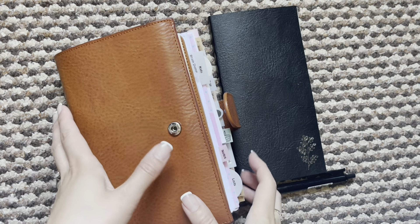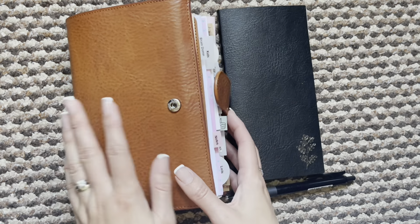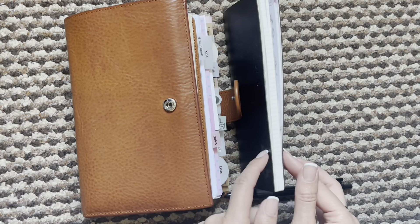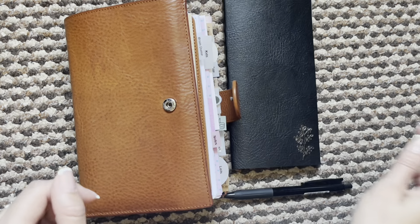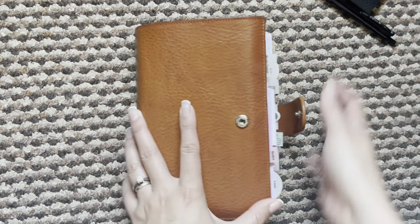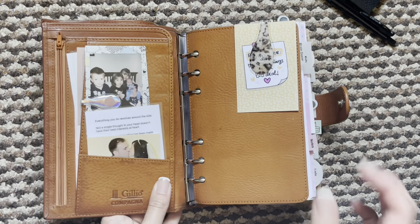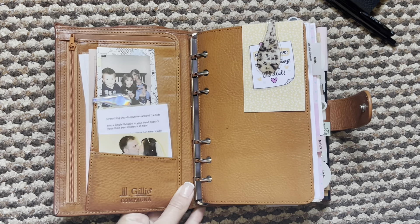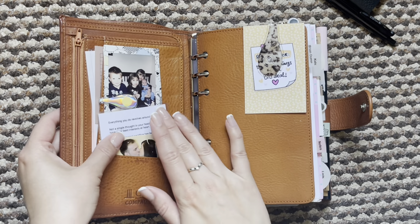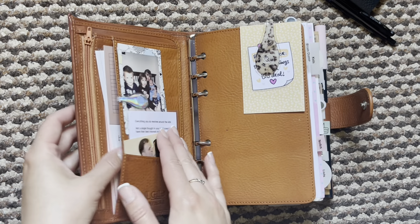Hello everyone and welcome back to week 25. We still have my Medium Campagna and my Freely Noted from Planner Monkey Co. I will do a little flip. As always, if you have any questions or want to know where anything is from, just leave me a comment down below and I will try my best to answer you as soon as I can.